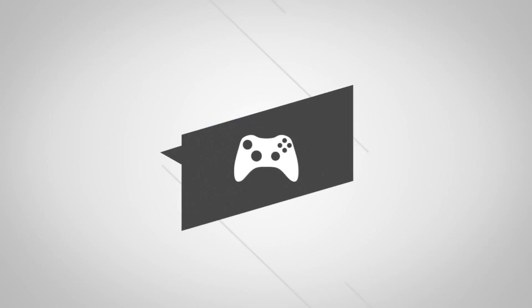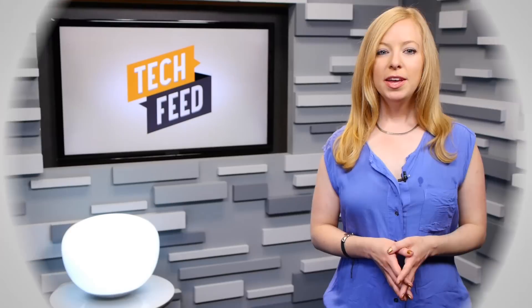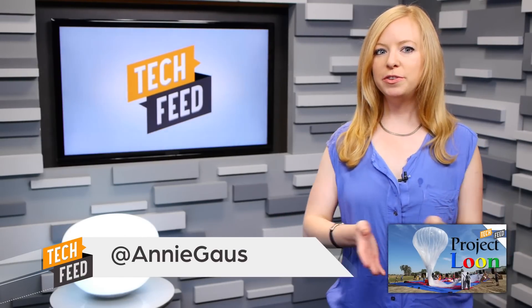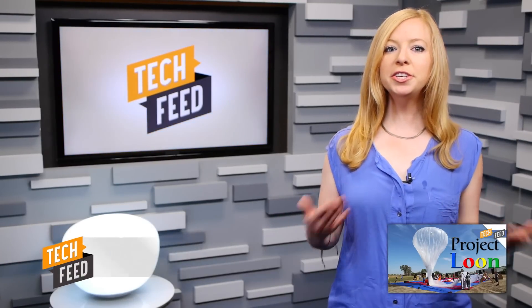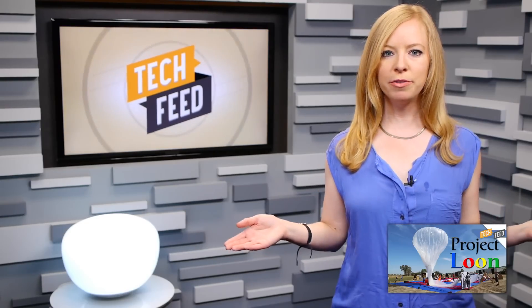Google has become known for pursuing grand-scale projects that sometimes seem far-fetched. Like we pointed out recently with Project Loon, now in test mode in parts of New Zealand and California, which is an initiative to blanket the Earth with smart balloons that provide Wi-Fi to every corner of the planet.